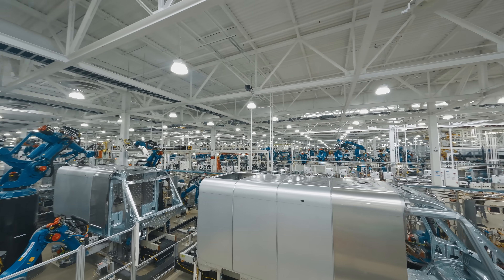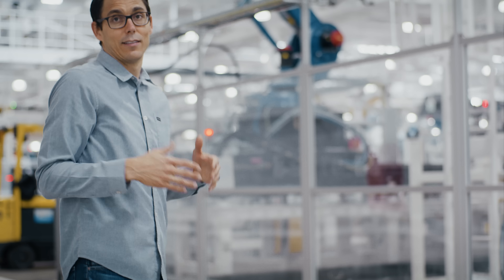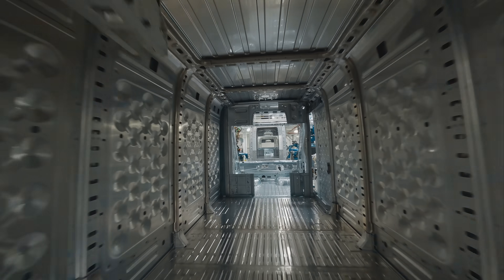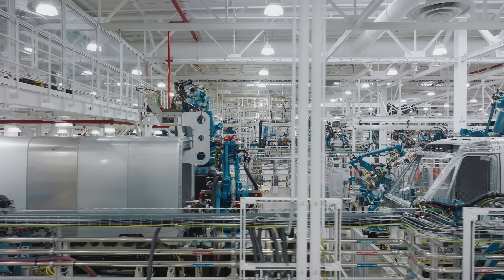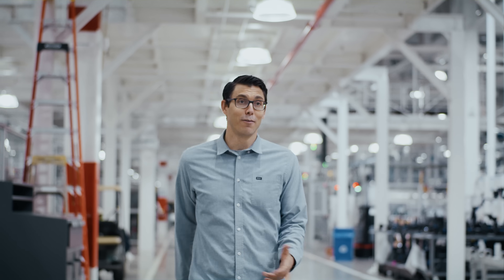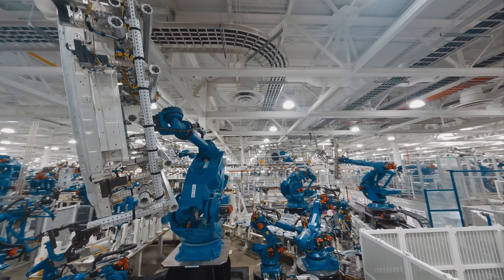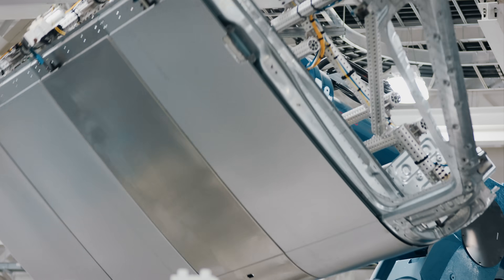This is also a new part of the building. Where I'm standing right by this line, last year at this time, was being converted from a parking lot into what you see today. What's cool about this is, because the vans are so large, the robots themselves are enormous. These look almost like dinosaurs — they're picking up the full body side as it's being built.